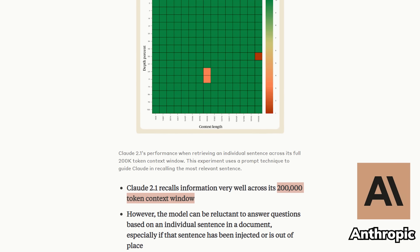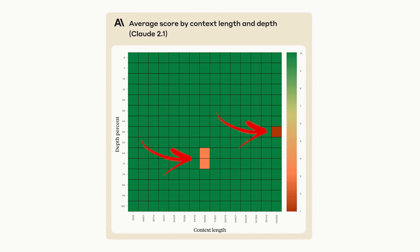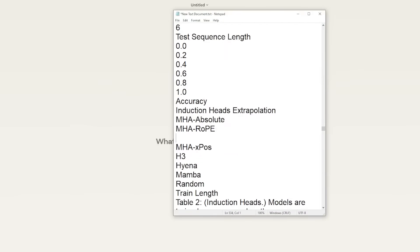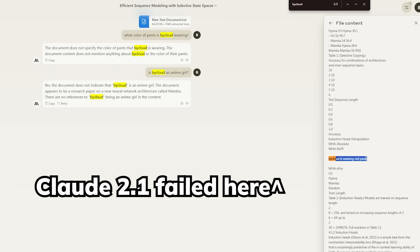Last time, we saw Anthropic's Claude 2.1 model, which has 200k tokens context length, but it still fails here and there in the needle in the haystack problem. For those who don't know, needle in the haystack is a benchmark that basically hides a few facts that the AI wasn't trained on within the context window and tests a model to retrieve them.